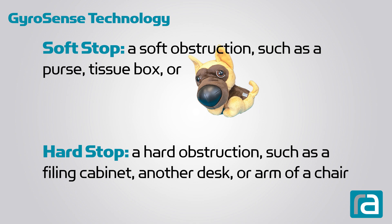What's a soft stop? When a desk hits something soft, such as a purse, tissue box, or in this case a soft object.